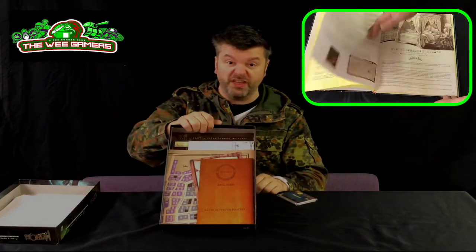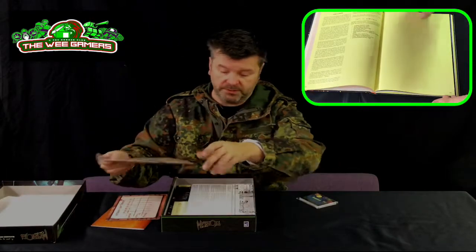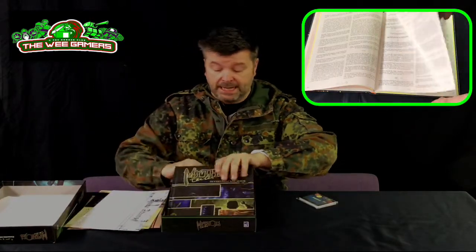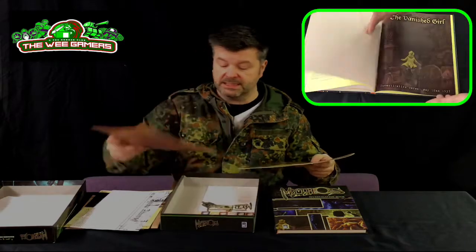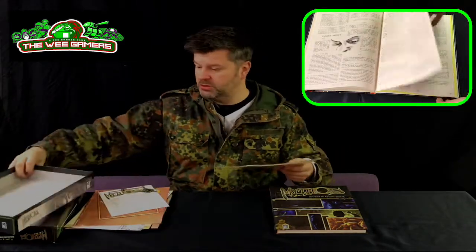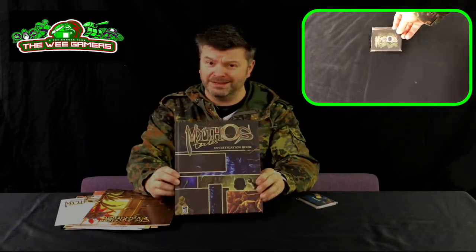As you can see, there's a lot of things in here, and we need to get the things out so we can talk about the things. One of the things that surprised me most when I first got a glance at this was this rather lovely hardback book. Isn't that very pretty? We like hardback books.